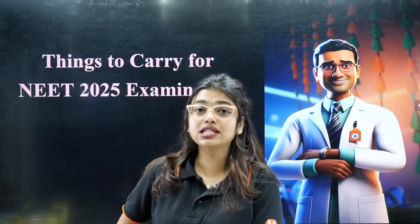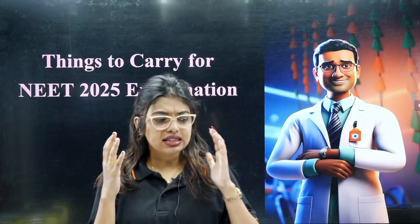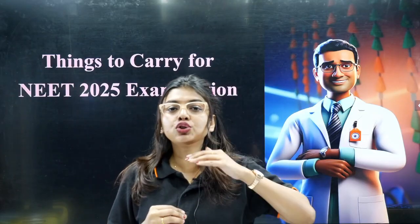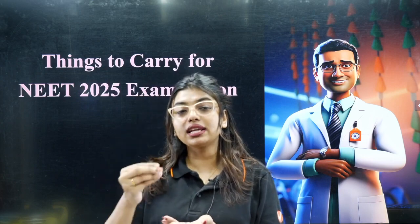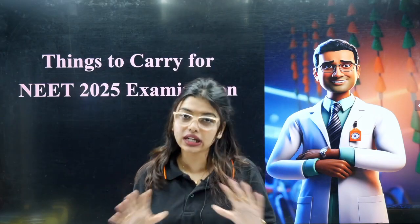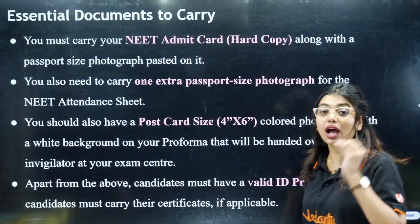If you carry any prohibited things, there is very little chance that you will enter the examination hall. Before the exam, your mind should be very peaceful and calm. You do not want to make chaos there. It's better that you know what things can be taken into the examination hall and what cannot.